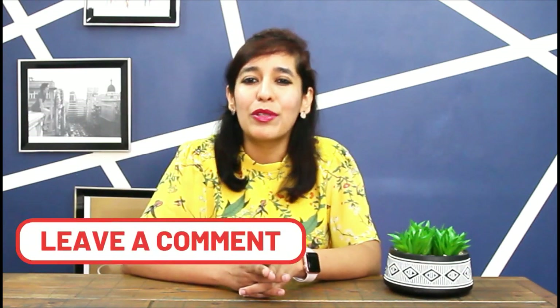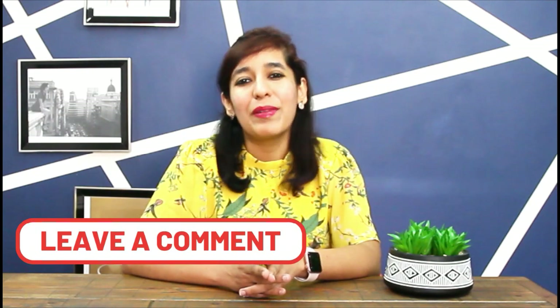Good luck to all the students planning to study in the UK. If you have any questions, let me know in the comment section below, and I'll see you soon with my next video. Till then, keep learning.